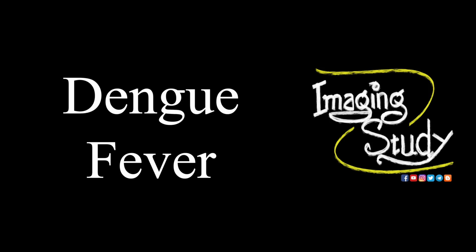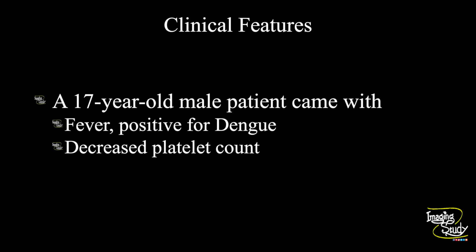If you are not familiar with this topic, let's see what we have. A 17-year-old male patient came with fever and tested positive for dengue fever. He came to us with a decreased platelet count and there was no apparent mucosal bleeding. I'm going to show you more pictures than videos today.